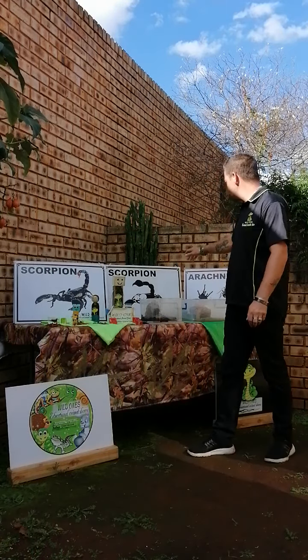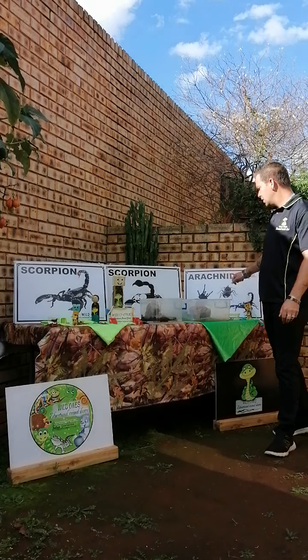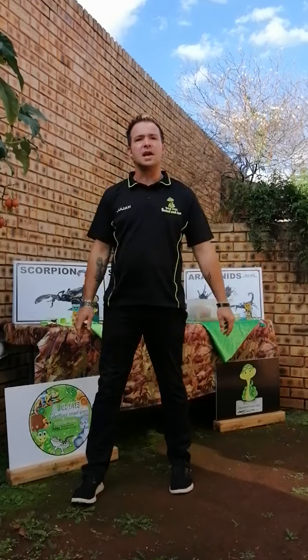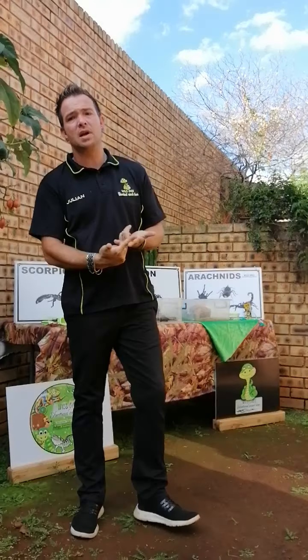I've got some boards on scorpions and a board on arachnids. As we all know, scorpions are part of the arachnid family. You get three different types: your harmless scorpions, your mildly venomous scorpions, and your highly venomous scorpions which require anti-venom. Anti-venom is a very expensive liquid - one of the most expensive liquids you can get - because it has a lot of health factors, and it helps to prevent and cure cancer and other illnesses.